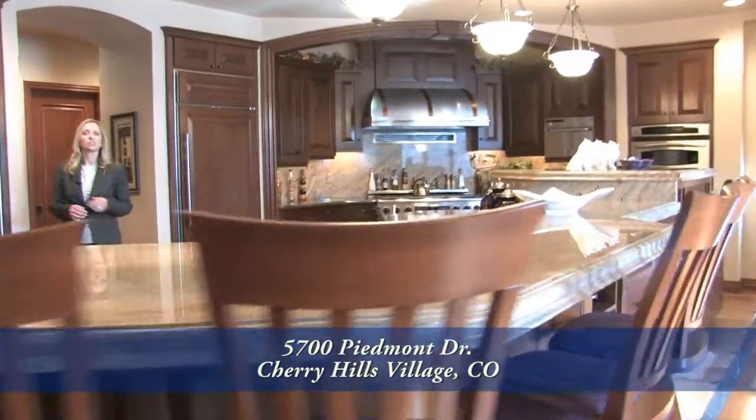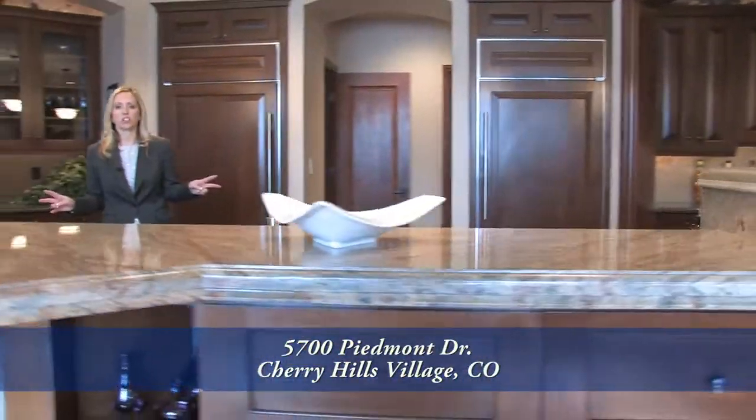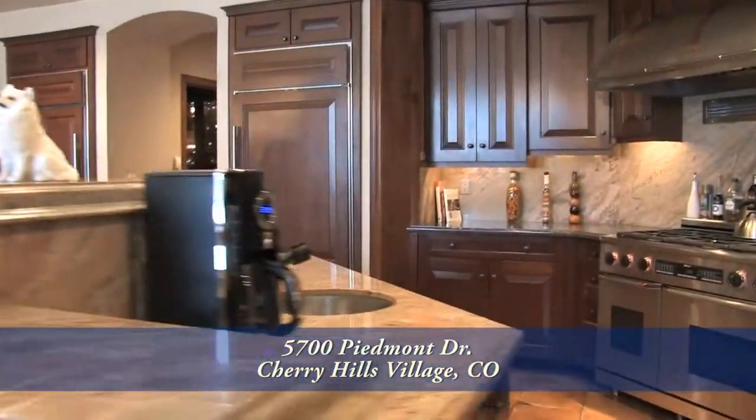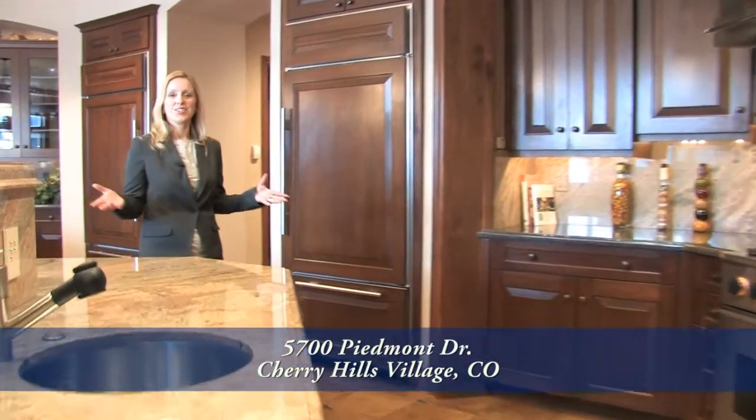The chef's kitchen is perfect for entertaining — five stoves, two dishwashers, two pantries, two refrigerators. This home is perfect for having friends over for the big game or entertaining your coworkers.